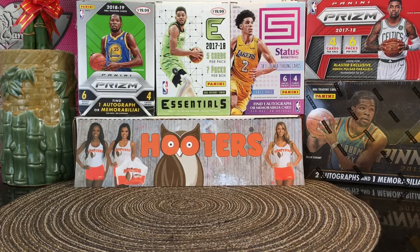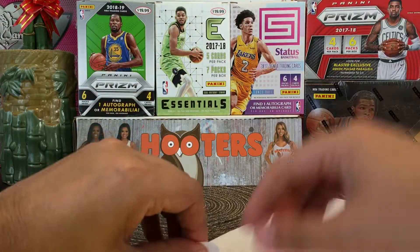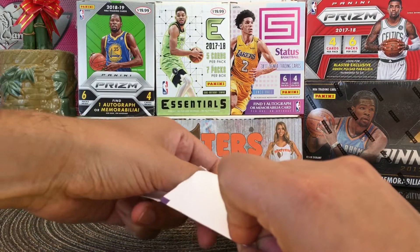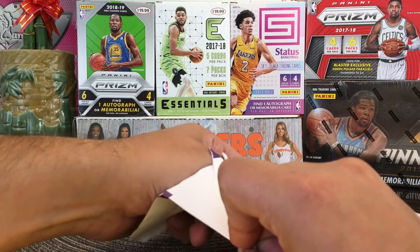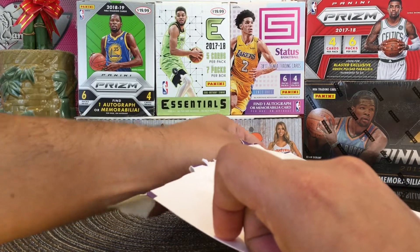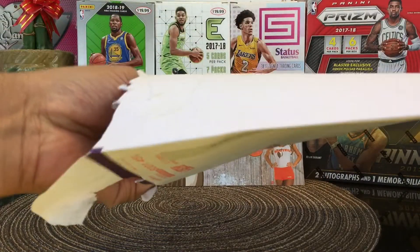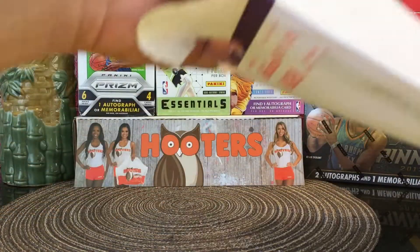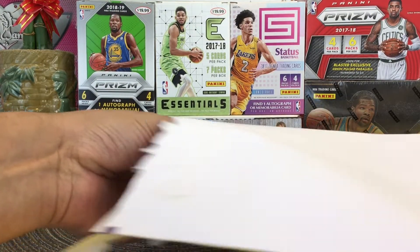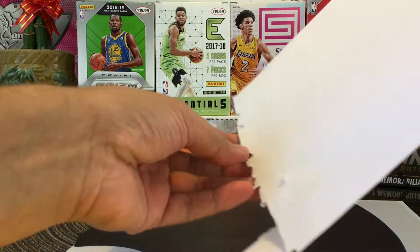Let's see what the Los Angeles Lakers sent me. Let's open this up. Are you guys enjoying the playoffs? Looks like the Lakers are gonna make it to the NBA Finals — they just beat Houston this past Friday, and they're gonna take on the winner of Portland and the Denver Nuggets. Let's see what the Lakers sent us — Level 2 fan pack right here.